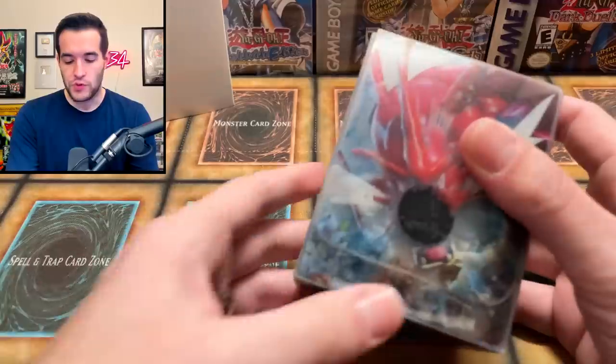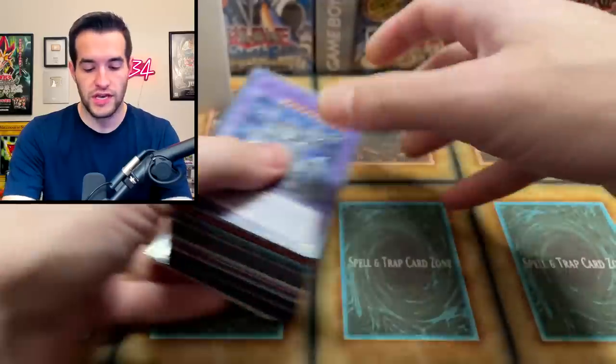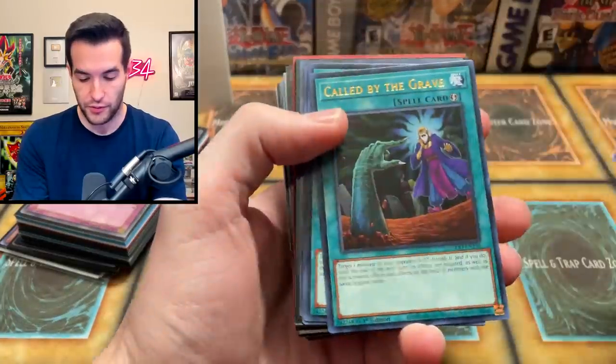Next up we have a few deck boxes with a few cards inside. This is a pretty insane collection. I think these are more of the bulky kind of cards — let's see what they are. They're probably going to be foils, so they'll probably still be pretty nice.